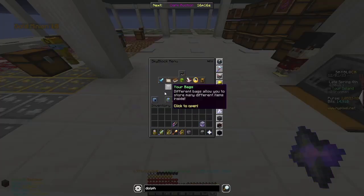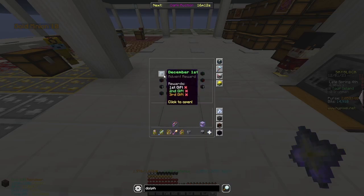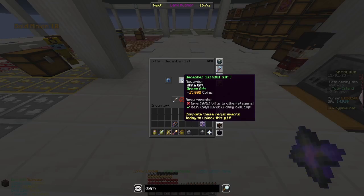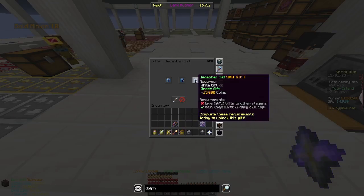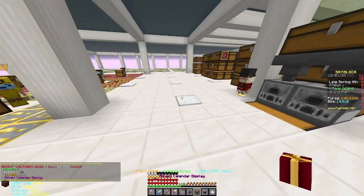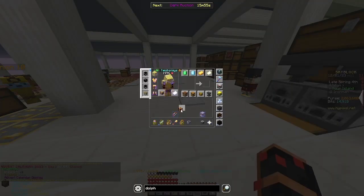It is now officially December 1st and the advent calendar is in the game. This will give you free white gifts, green gifts, and some coins. You will also need to gain skill XP and give other people some gifts, so remember to play every day and claim these rewards.